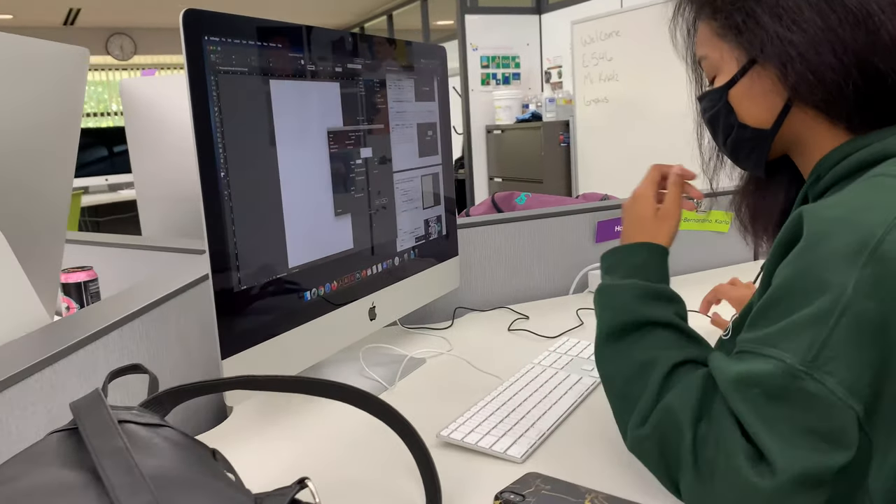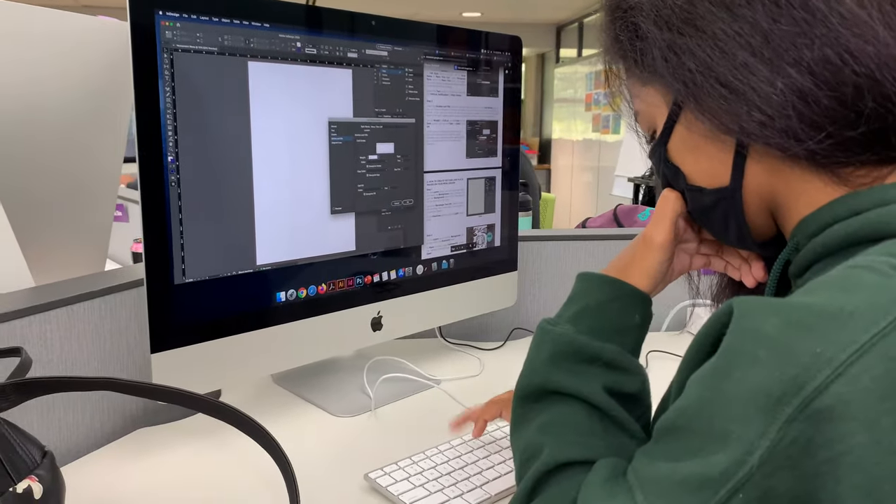My favorite things about being here is being able to be creative and put my designs into the work that I do, like learning how to print on t-shirts and invest in what my teacher is teaching.